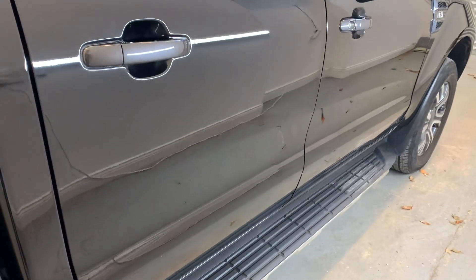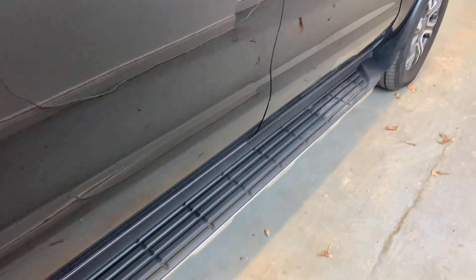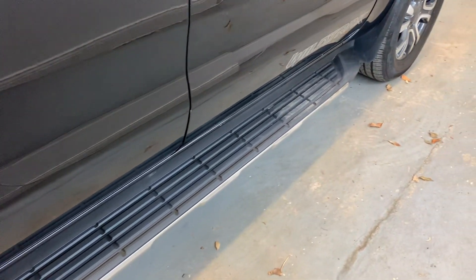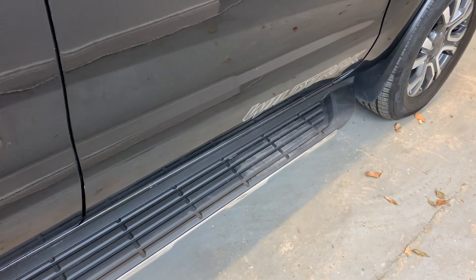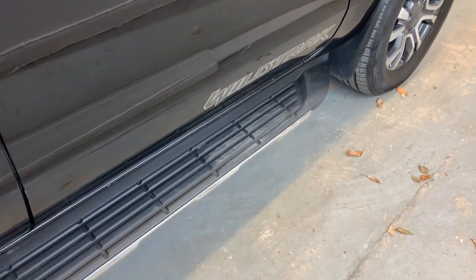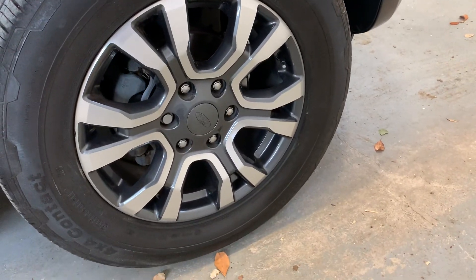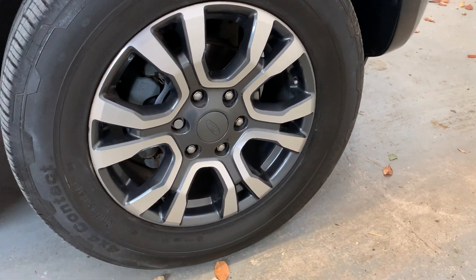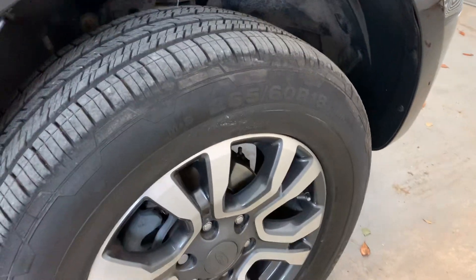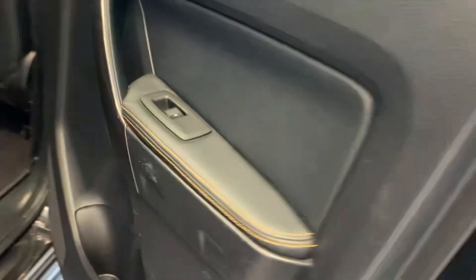Moving around to the rear driver's side door — no marks, dents or dings to worry about in there. The driver's side steps are looking good. The driver's door is also looking really nice — no car park dings. That front arch is looking really nice and tidy, and that front alloy to top it all off is looking really nice with plenty of tread on those tyres.